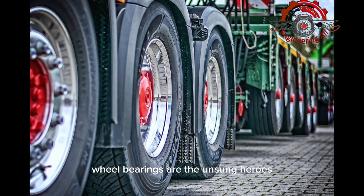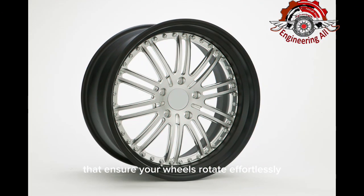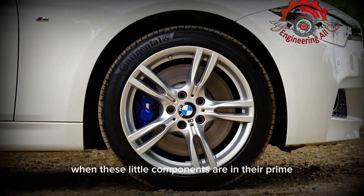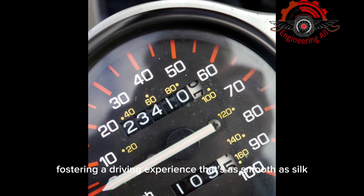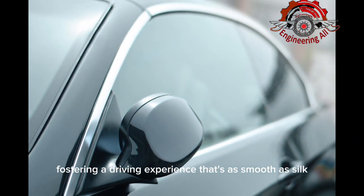Wheel bearings are the unsung heroes that ensure your wheels rotate effortlessly. When these little components are in their prime, they contribute to a seamless connection between your wheels and the road, fostering a driving experience that's as smooth as silk.